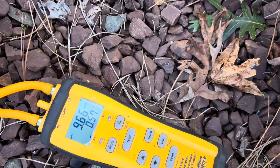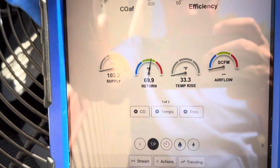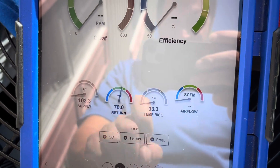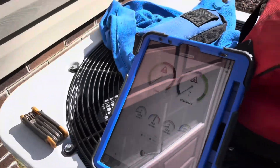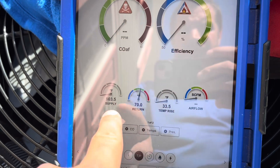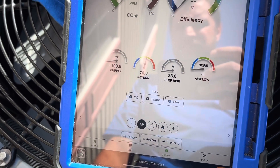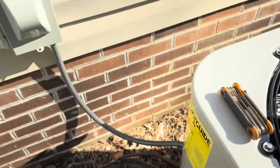We're hanging around 9.6 inches W.C. outlet gas pressure and we have a 33-degree temperature rise — 103 supply, 70 return. I went to the crawl space and put my probes in the plenum. That temp rise is fine. Let's check the temp rise on the data plate — the allowable temp rise is between 30 and 60 degrees, so we're right in range.